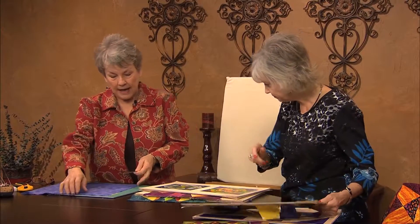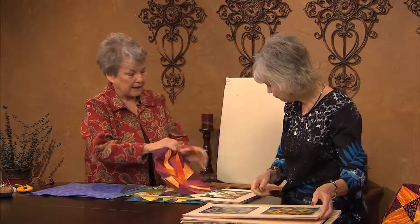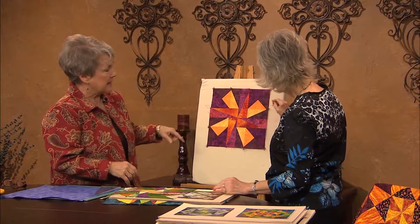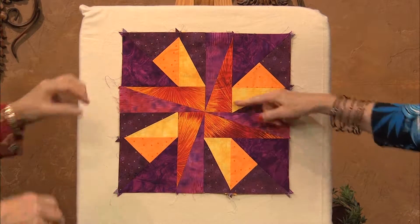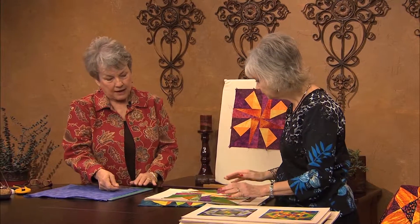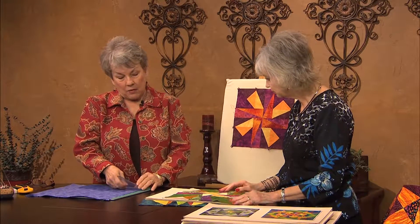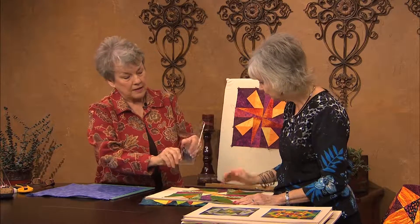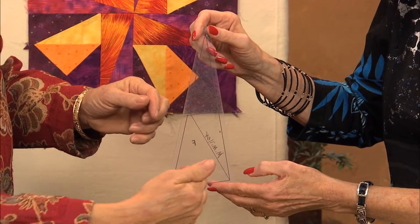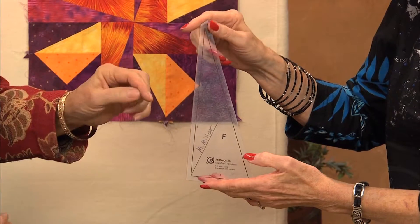I'd like to show you how to cut these templates. Here's an example of a 12-inch quilt block, and notice that using long triangles really creates an elegance and a movement to the block. Now, when you start, you need to pay attention because this is a directional triangle — it's either a left-facing triangle or a right-facing one, and it makes a big difference.